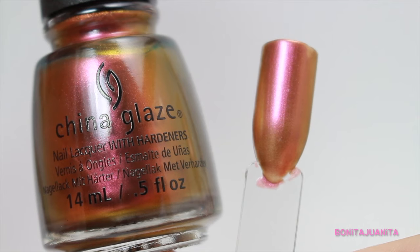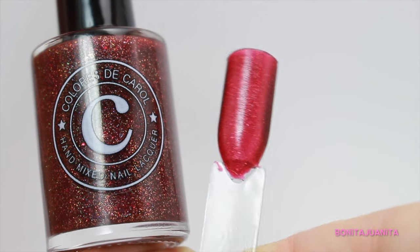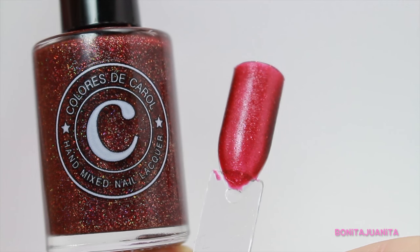These last two aren't necessarily brick oxblood reds. First is Cabin Fever — it's a duo chrome with warm tones. There's a reddish orange brick red color that shifts to gold, so there's gold and yellow and orange and red in here. It's so pretty and looks phenomenal on the nails. And then the last polish I'm dying to rock this fall is Vampire Nightmare from Colores de Carol. It's a brick red base with gold and holographic glitters running through it — perfect for the fall, dark polish with lots of glitter to keep things sparkly and snazzy.